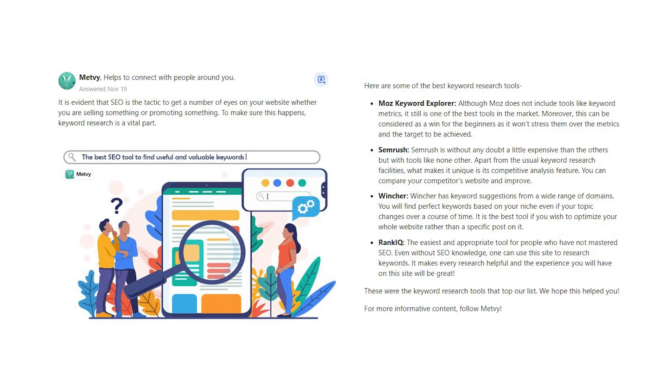SEMrush is without any doubt a little more expensive than the others, but with tools like none other. Apart from the usual keyword research facilities, what makes it unique is its competitive analysis feature. You can compare your competitor's website and improve.